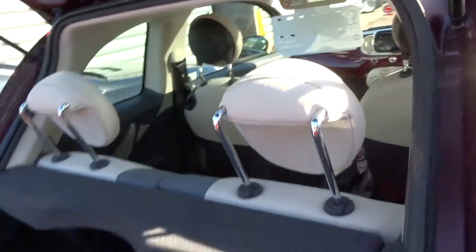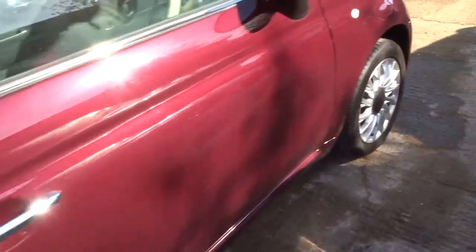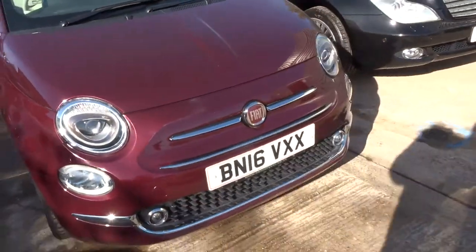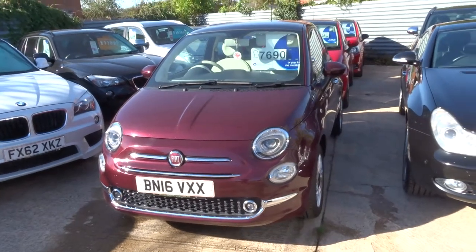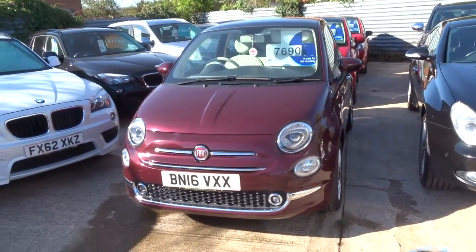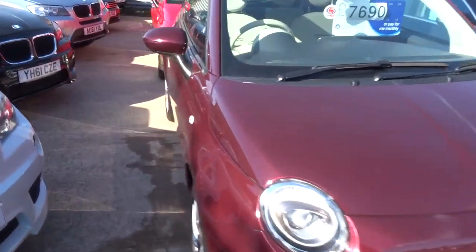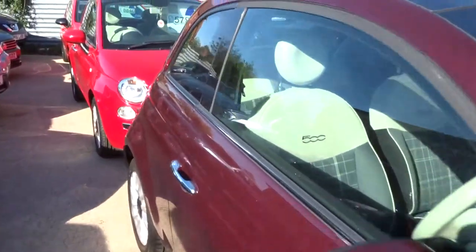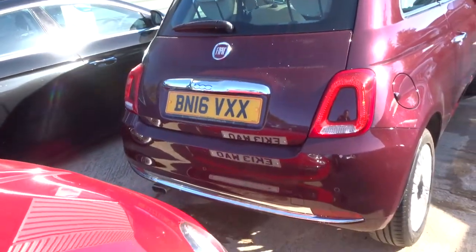It's very cheap on insurance — about as cheap as you can get. Very economical and very stylish. It's about 60 miles to the gallon. It's done just over 24,000 miles, and it was last serviced at just under 22,000 miles, so you really are getting a car that's been maintained to the best of its ability.